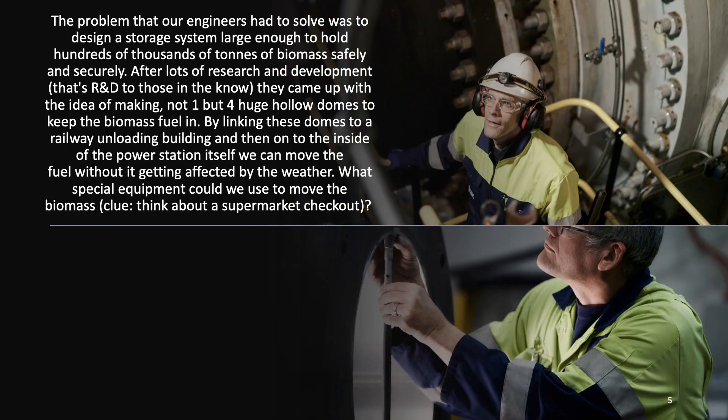The problem that our engineers had to solve was to design a storage system large enough to hold hundreds of thousands of tons of biomass safely and securely. After lots of research and development — that's known as R&D — they came up with the idea of making not one but four huge hollow domes to keep the biomass fuel in. By linking these domes to a railway building and then onto the inside of the power station itself, we can move the fuel without it getting affected by the weather.